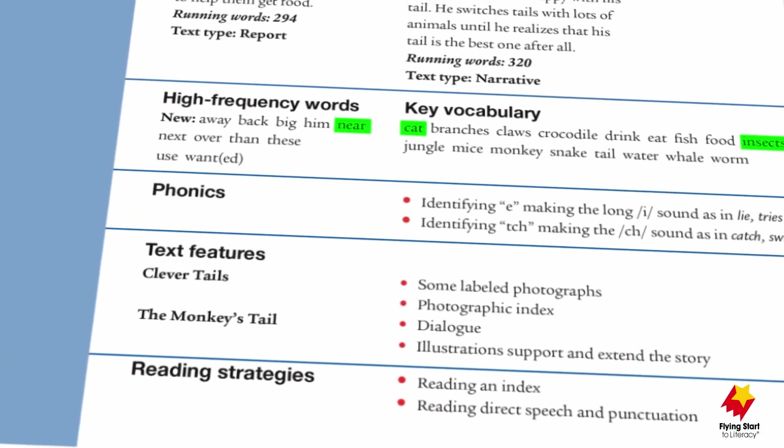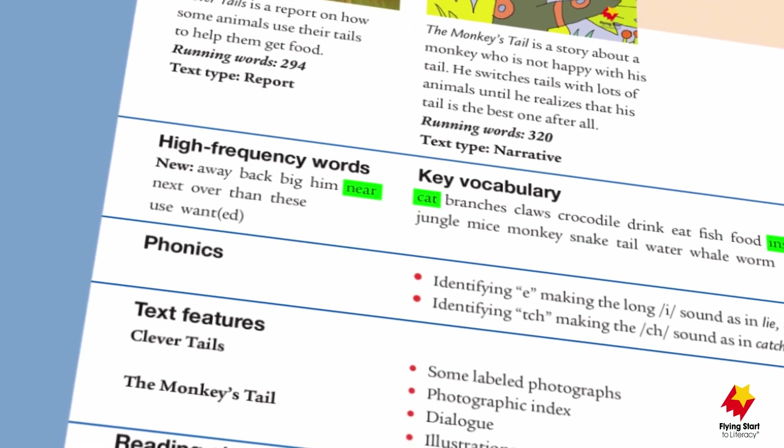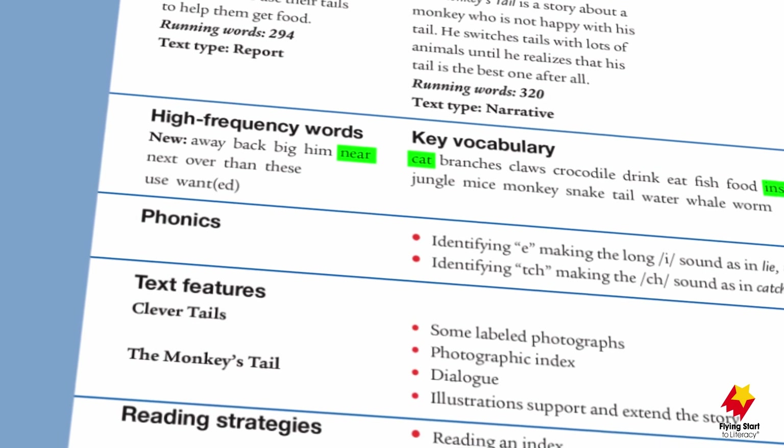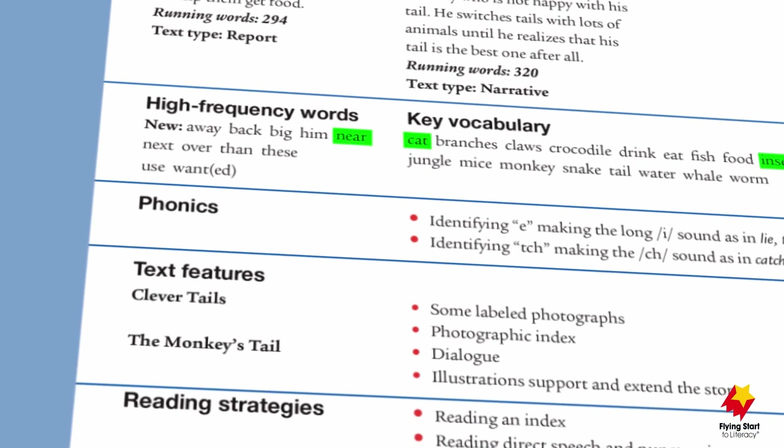These pairings reinforce vocabulary, high-frequency words and key concepts, and expose learners to a wide range of text types: narratives, recounts, procedures, explanations and reports.